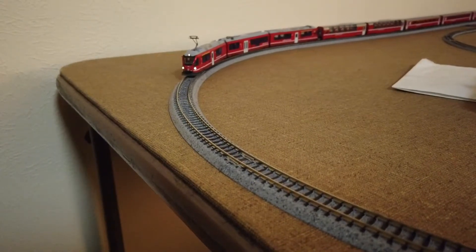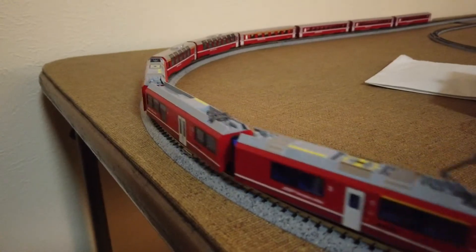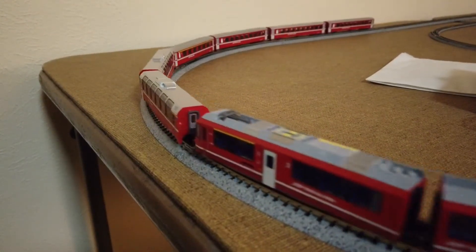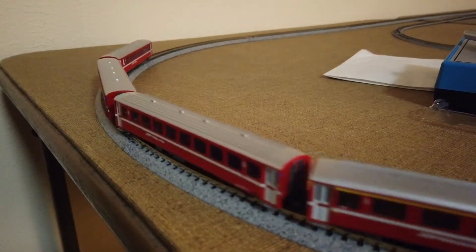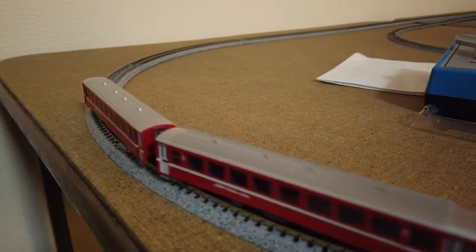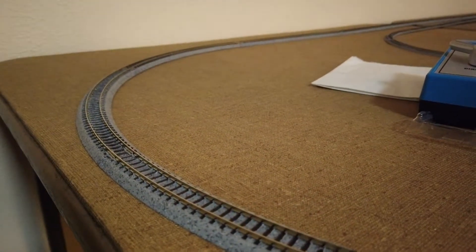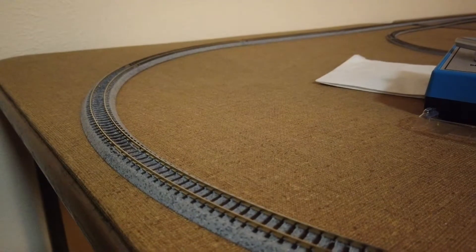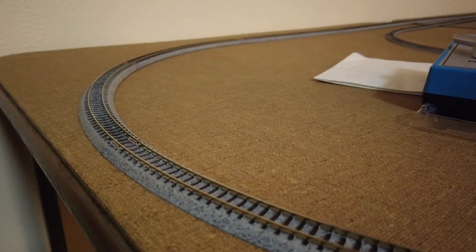Up next we have the Brunia Bon Express by Kato in N-Scale. This is another very unique piece of equipment because it serves two purposes: you've got the passenger train, and up front it looks like typical light rail equipment — the kind you'd see when you get on light rail to go around town. It's kind of neat where light rail is pulling past your cars.